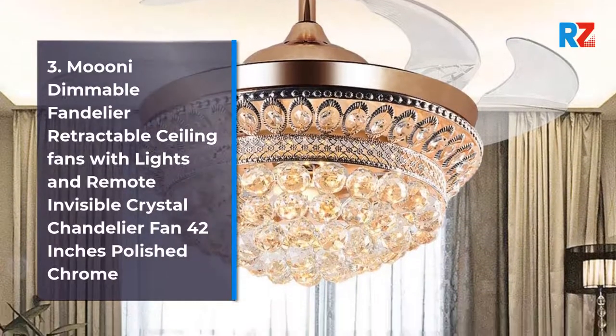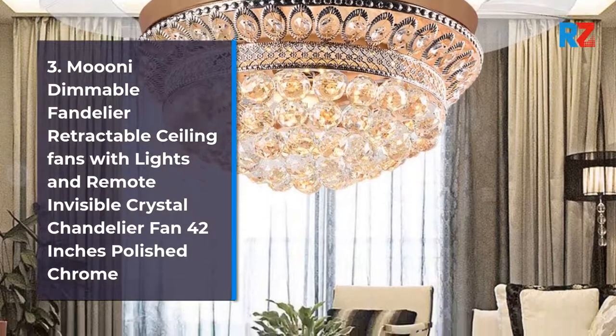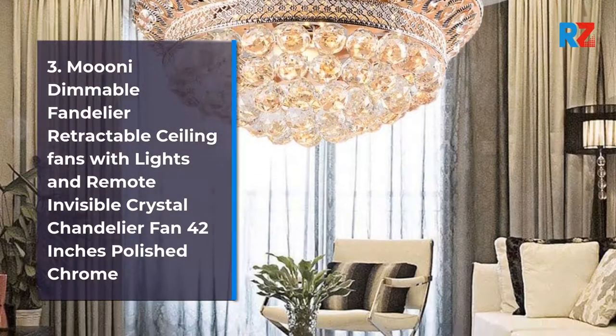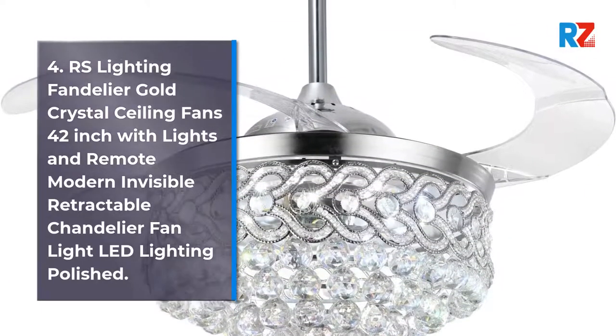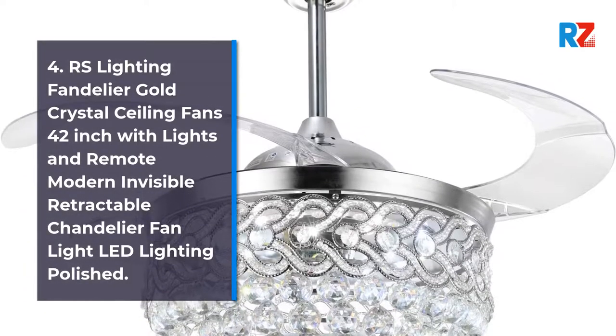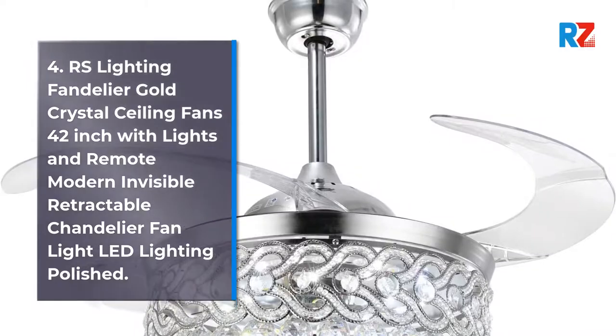3. Muoni Dimmable Fandelier Retractable Ceiling Fans with Lights and Remote Invisible Crystal Chandelier Fan 42-Inches Polished Chrome. 4. RS Lighting Fandelier Gold Crystal Ceiling Fans 42-Inch with Lights and Remote Modern Invisible Retractable Chandelier Fan Light LED Lighting.